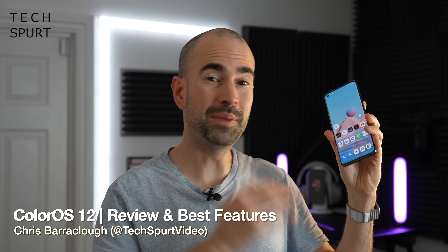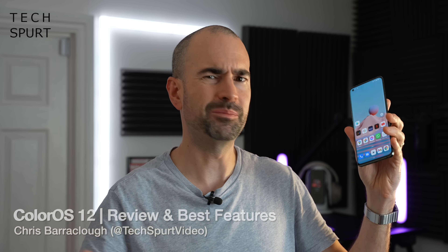OPPO's ColorOS 12 beta rollout has already kicked off for a couple of smartphones, and OPPO reckons it'll be bringing ColorOS 12 to 110 different models, which frankly is absolutely bonkers and shows just how many smartphones OPPO releases on a yearly basis. With that many phones to update, the actual rollout won't be finished until sometime around summer 2022, so if you do have an OPPO smartphone, perhaps don't hold your breath.